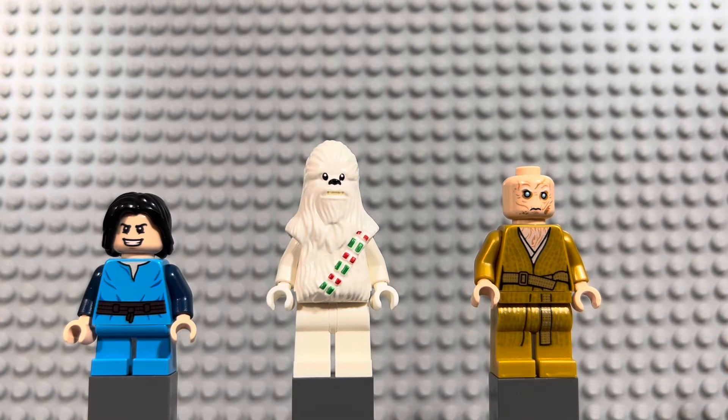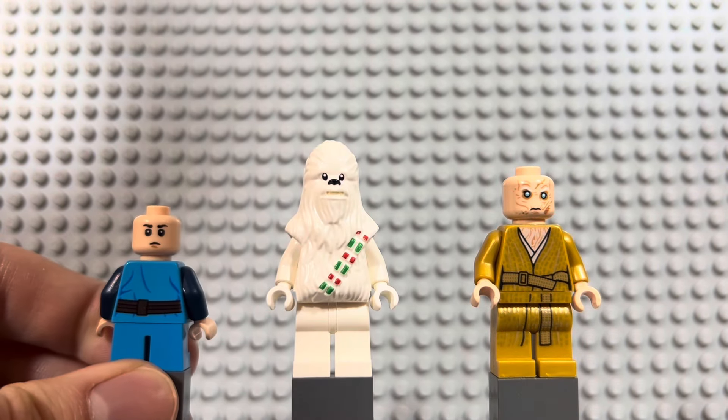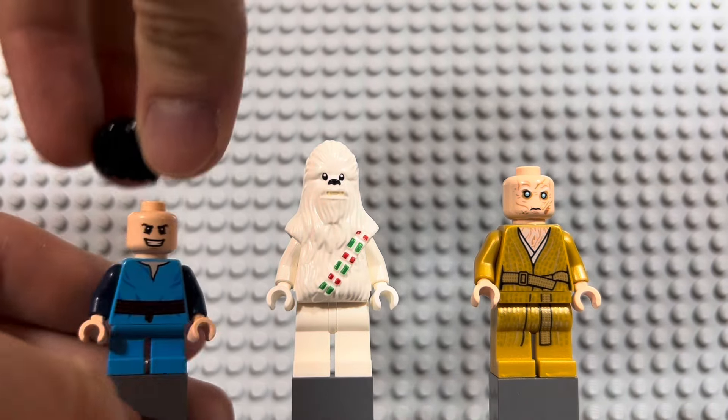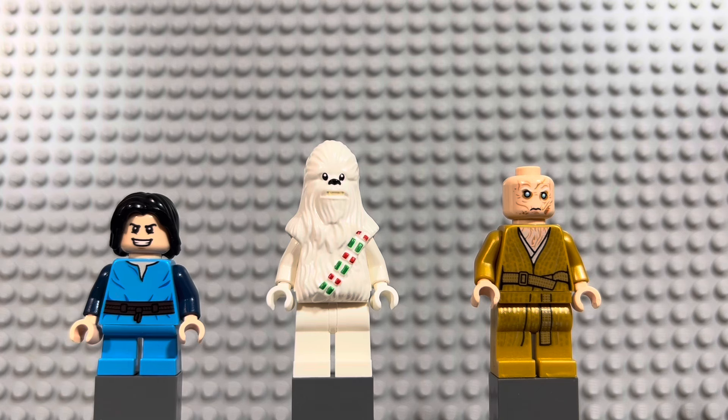We'll start with the oldest guys first and go back to 2013 for Young Boba Fett. This is my first Young Boba Fett, so I'm very glad to finally have one. This is the version that came out in the advent calendar — he's got the big grin on his face, his Kamino uniform, the blue on the back, and a quizzical face on the backside. He's about a five to seven dollar minifigure, and I'm glad to finally have one in my collection.